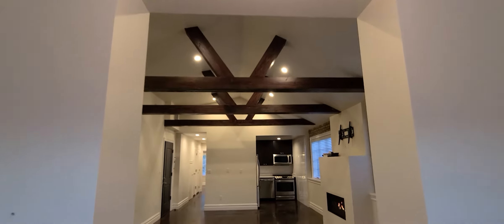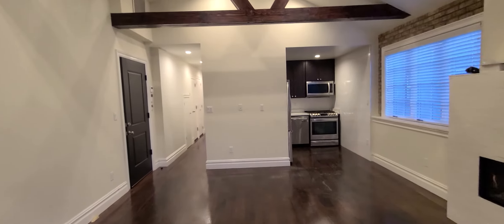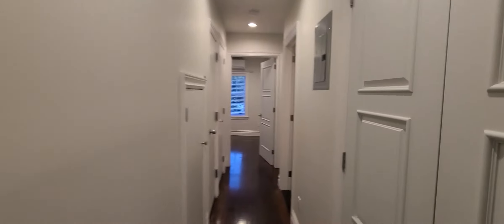Another look at that gorgeous ceiling. Now we'll take a walk back — from the extra room, through the living room, past the kitchen — and we're going to walk into the hallway here.